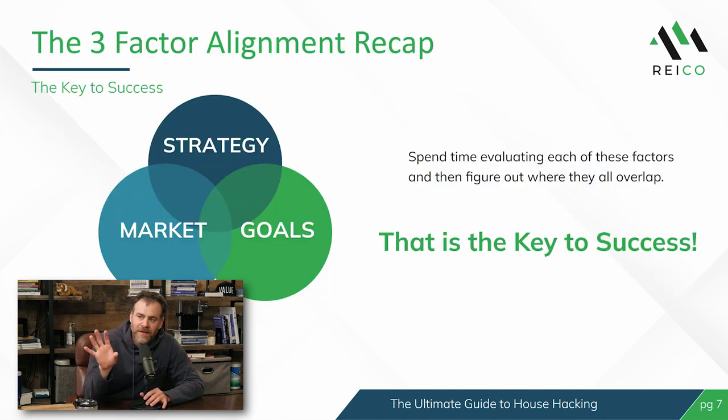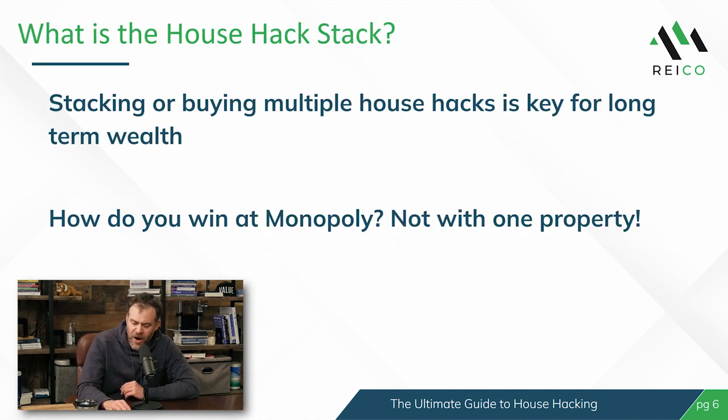As always, I want to take that 50,000-foot view and talk about the three-factor alignment: what is your strategy — Airbnb, room-by-room, house hack — what are your goals, and what's the market you're in? We're always wanting to find that sweet spot where the three of those circles overlap. As we talk about the house hack stack today, please ask questions in the comments — we will be answering them.